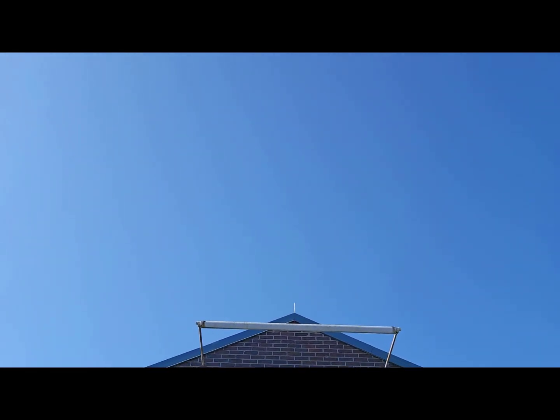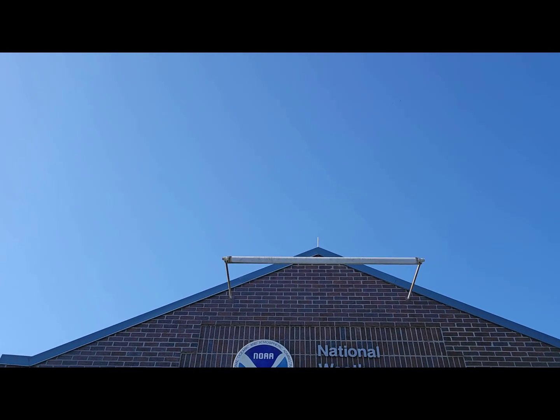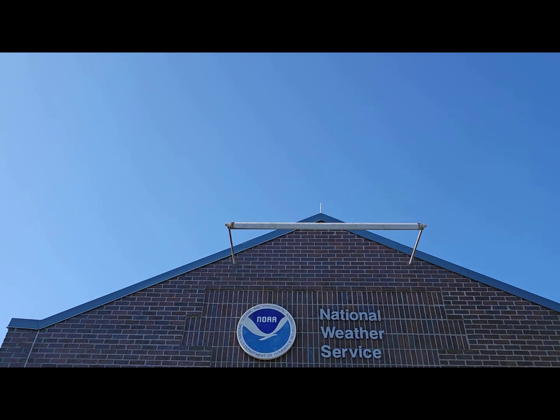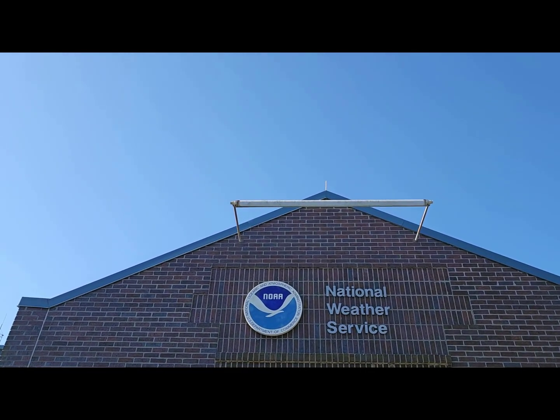Well, that concludes today's episode of Wild Weather Wonders. I really hope it encourages you to go outside every once in a while and check out the sky and see what's up there. You could see some cool phenomena like I've shown you today, and if you see something you're not quite sure about, take a picture, send it in, ask us what it is, and we'll be happy to answer it on another episode.